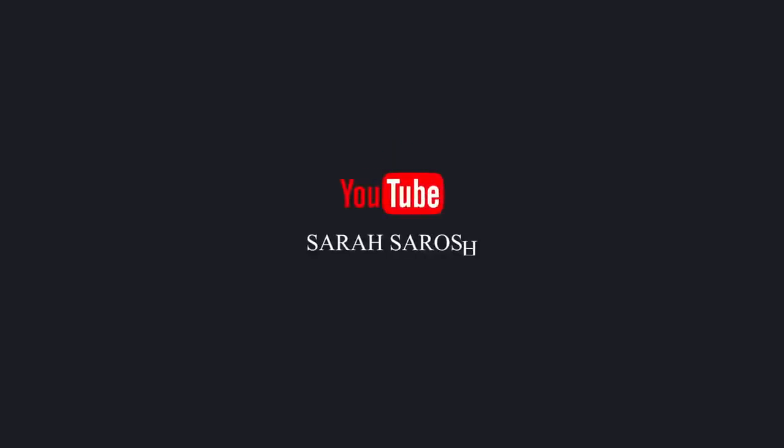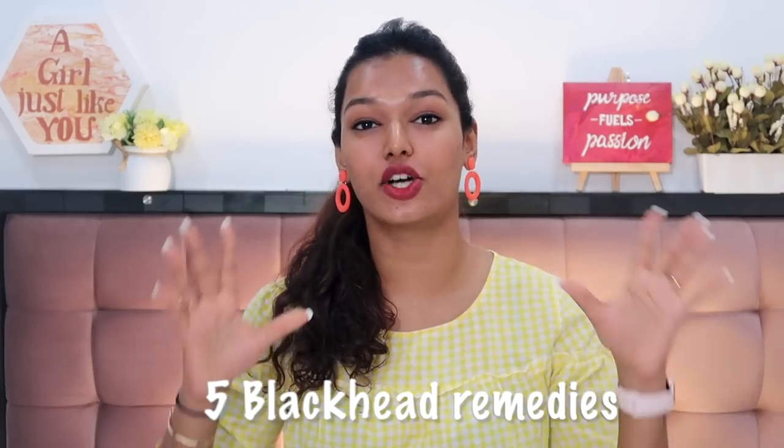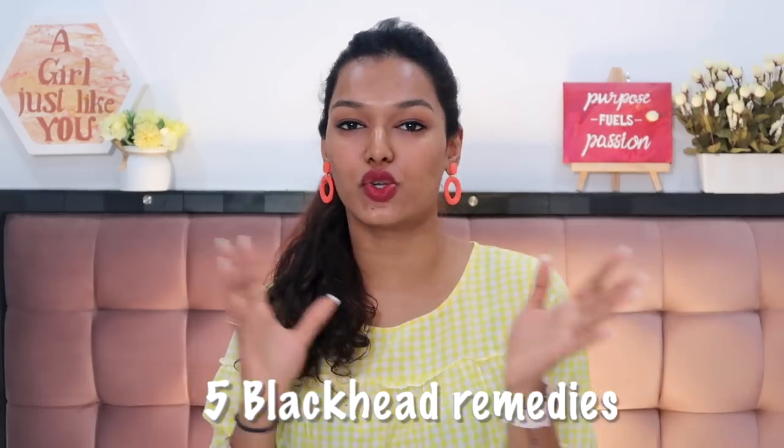Hi, what's up everyone! Welcome back to my channel, welcome back to another episode of Skin Talk with Zara. Today we are targeting blackheads. I'm going to share with you all five tips to prevent blackheads as well as to cure them if you have any stubborn blackheads currently on your face.